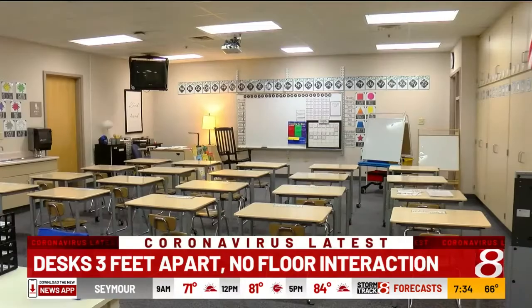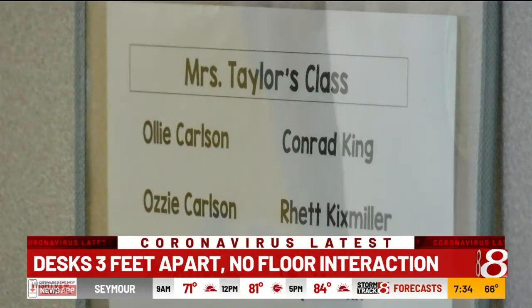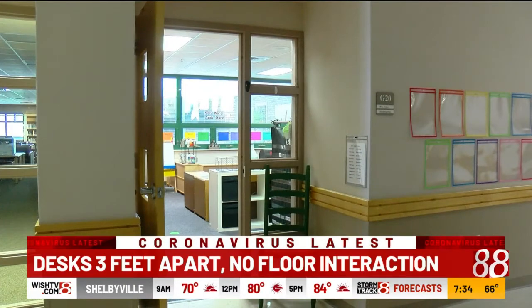It's Mrs. Taylor's 22nd year in the classroom. Her list is full, and the door is open, ready for students. When a kindergartner runs up to want to hug you, now you have to kind of think twice about that.